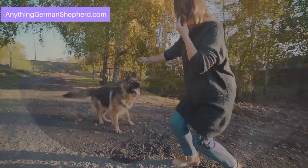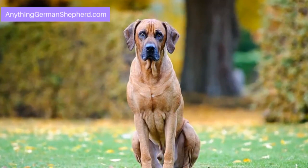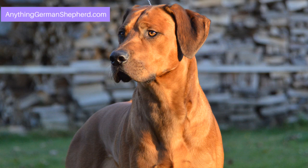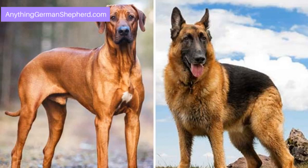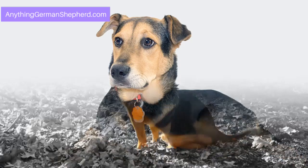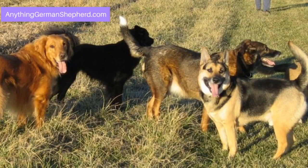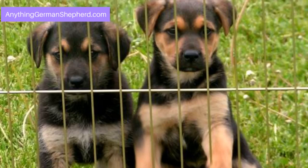Getting to know the Rhodesian Ridgeback German Shepherd Mix. It is a combination of two large breeds — one from Zimbabwe and one from Germany. Though a known breed, it is not popular because there are not many breeders who produce this mix. HubPages.com describes it as a dog that looks like a warrior — it stands like it is ready to fight at all times. Its face mirrors its German Shepherd heritage but with the famous Ridgeback ridge line on its back. The possible height is up to 27 inches, and it can weigh up to 95 pounds, with an average lifespan of up to 14 years, according to shopforyourcause.com.